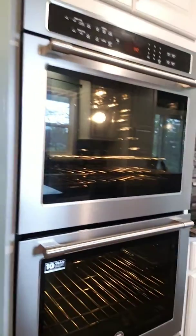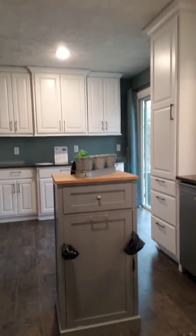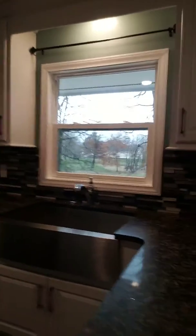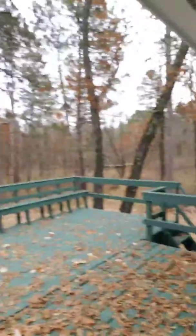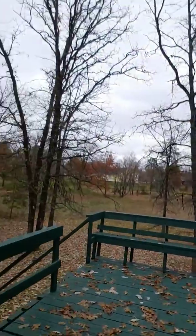And a wonderfully redone kitchen with beautiful granite countertops. Take a look at the kitchen. And off of the kitchen, you have a fantastic deck. I'll show you around here. Tons of space in the yard.